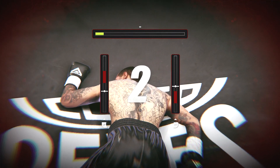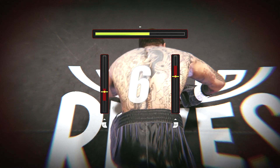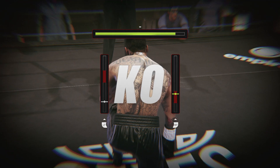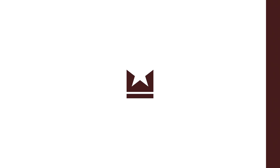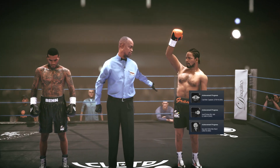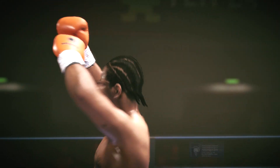One, two, three, four, five, six, seven, eight, nine, ten — you're out! It's onward and upward after another knockout win. There's no argument right there — night night night.